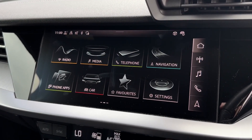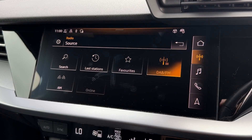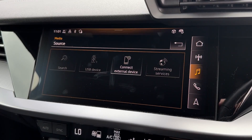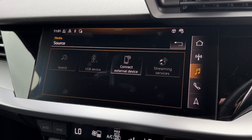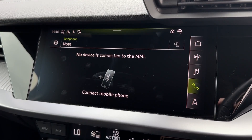Onto the main media system itself, you've got plenty to explore here, including DAB digital radio for access to stations from across the country. You've also got connectivity via USB and Bluetooth for your own personal media streaming, and you can also use that Bluetooth for hands-free calling when on the go.